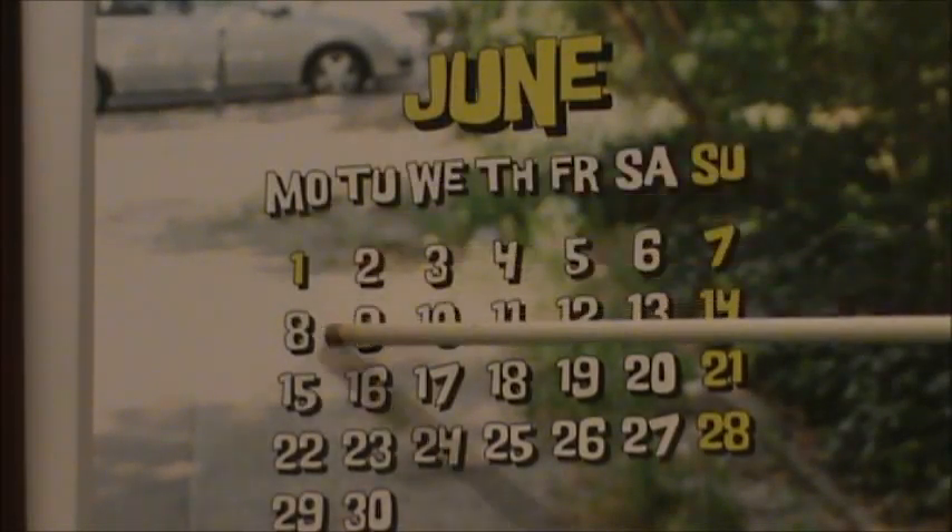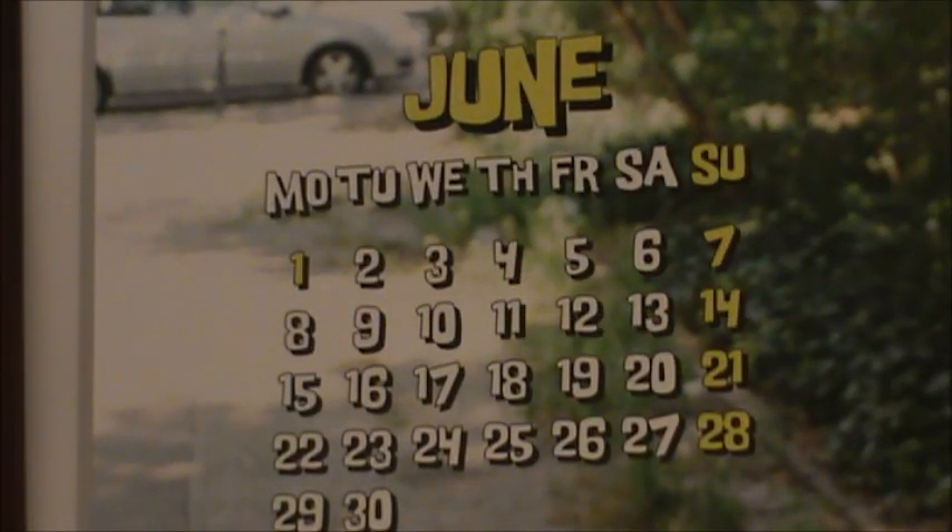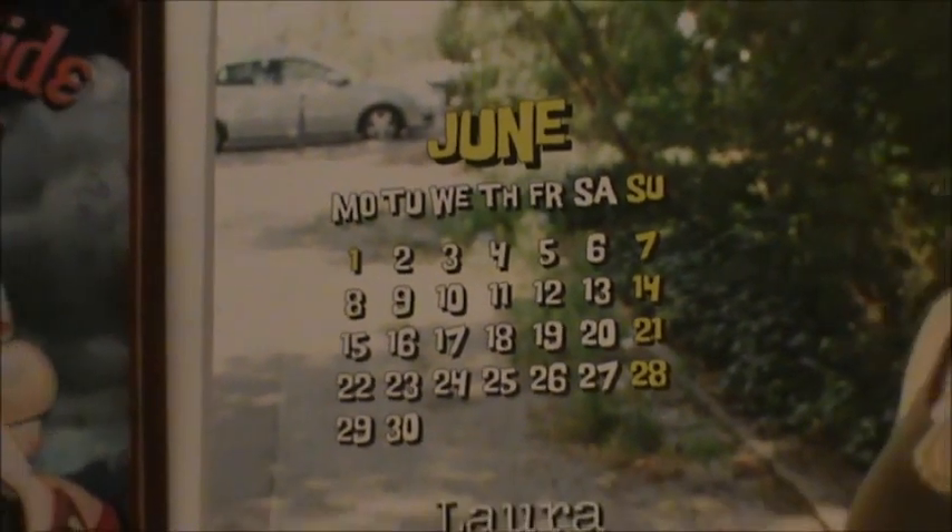Hello, how are you doing? Today is the 8th of June 2020. I've done some work on my layout and I thought I'd show you an update video.